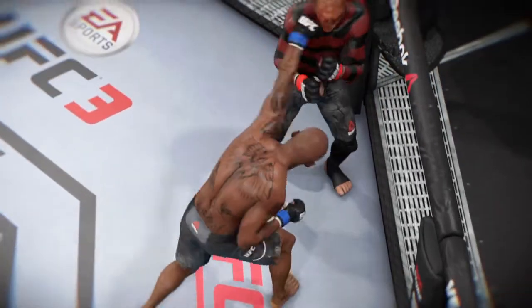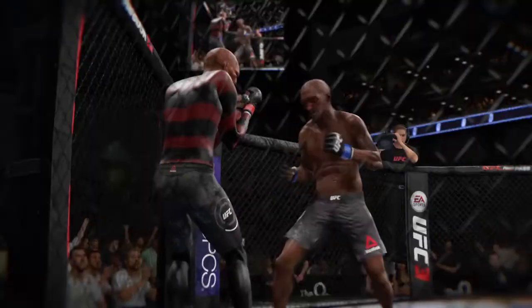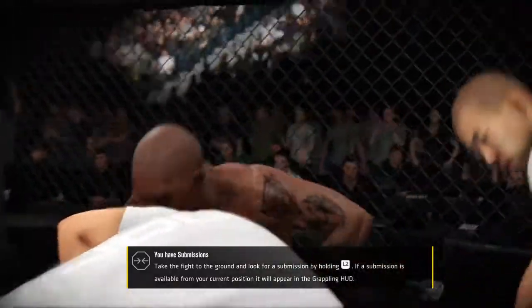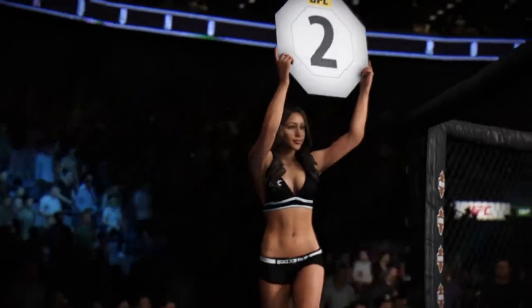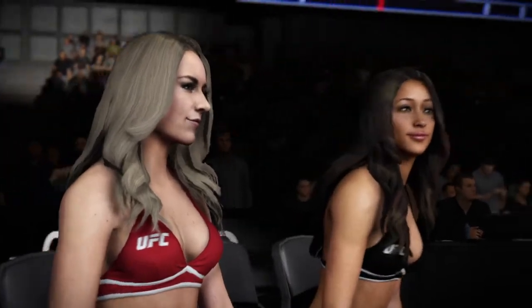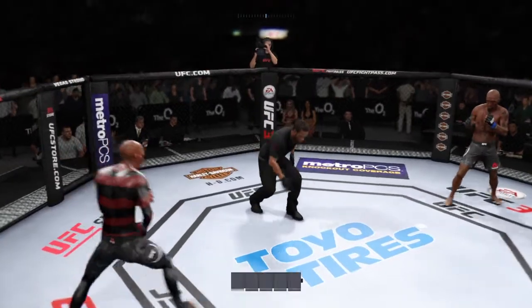Let's look at that from a different angle — let's see it one more time. Round two.